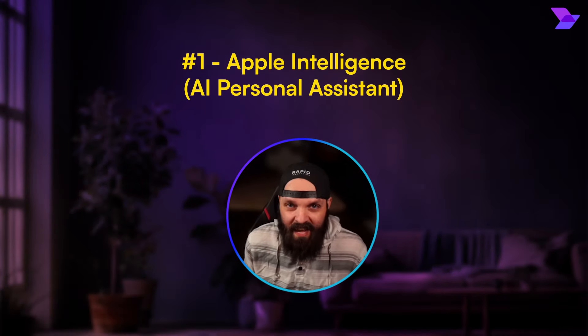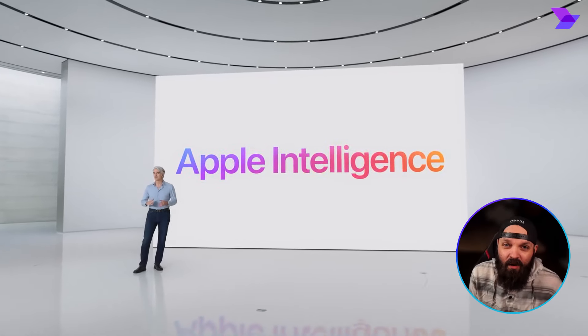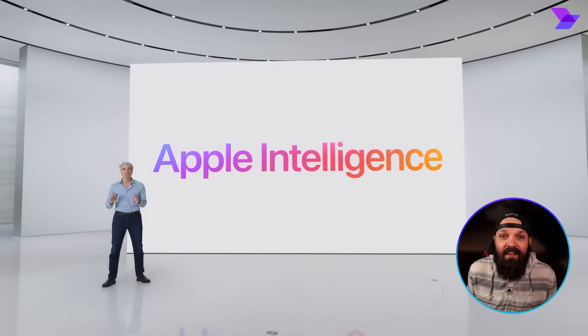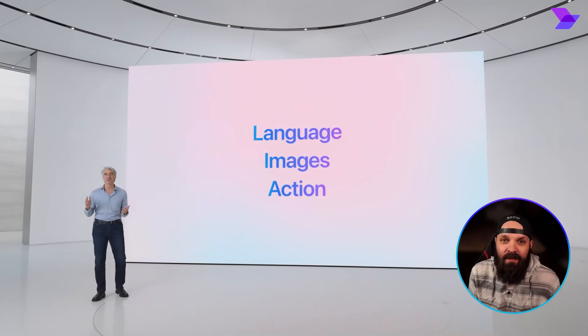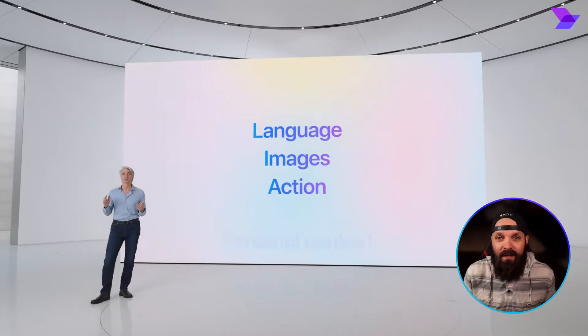The number one most insane AI feature that Apple unveiled is their all-new Apple Intelligence System — a super genius personal assistant that understands all of your habits, your data, and your apps to help automate tasks for you. Apple says it'll learn to take actions on your behalf just by using natural language commands, which low-key sounds like the first step towards having your very own AI butler.